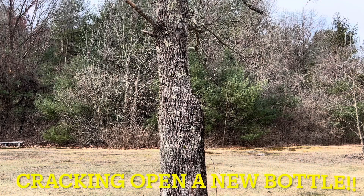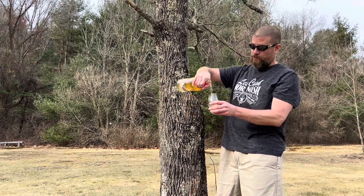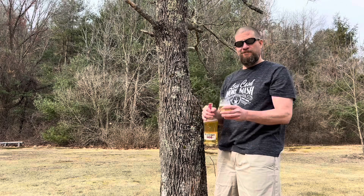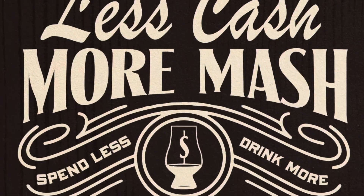Welcome back to Less Cash More Mash. My name is Tom and I'm Mike. Today we're cracking open a semi-new bottle of Bower Hill Kentucky Straight Bourbon Whiskey. I didn't look at that in advance and I should have — I didn't write it on my board over here, so I was reading right off the bottle.